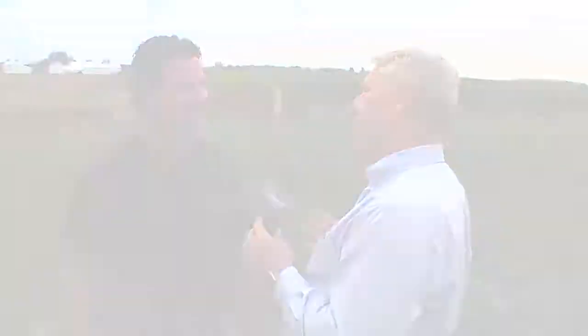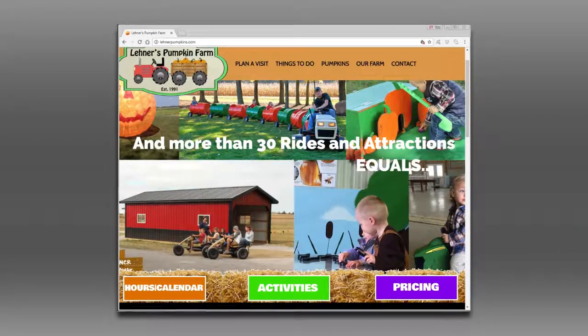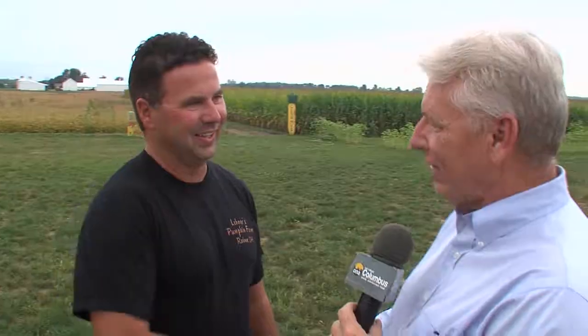That would be fantastic. Well, give us some contact information so folks can come out here and enjoy the farm. Check us out at lanerpumpkins.com. Fantastic — Sean, thanks so much for being on the show.